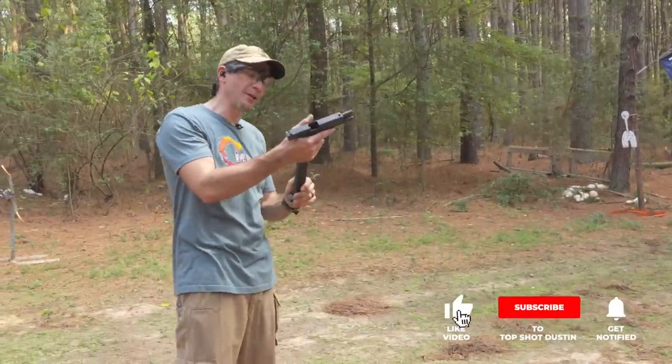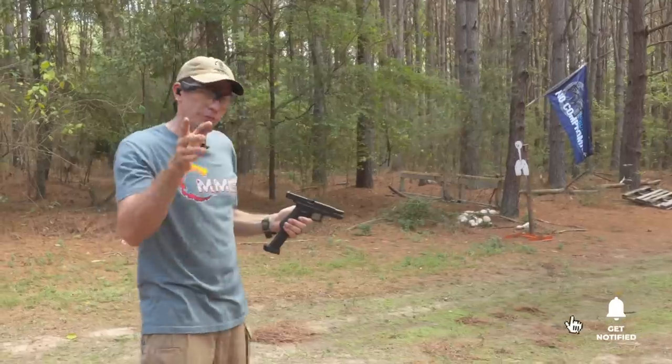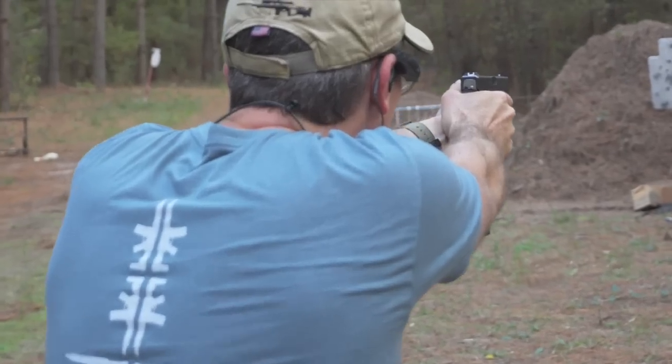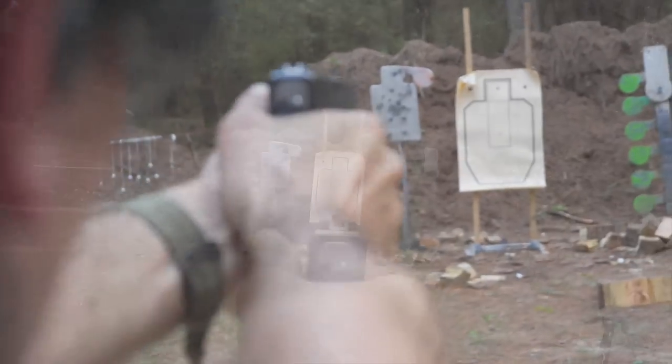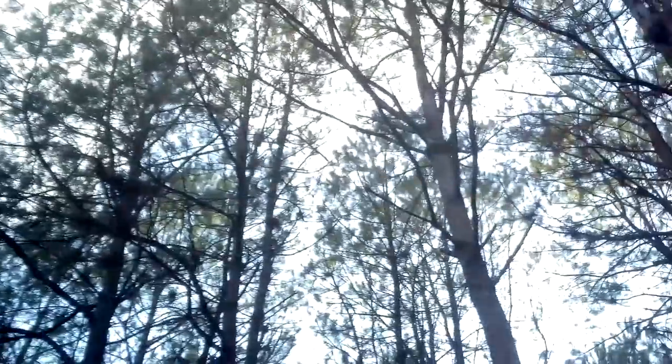Our first full auto will be a Glock with an auto sear. Yes, this is registered and legal, so don't think you can buy one off Wish because you'll go to prison. We're gonna use the aim cam so you can see a first-person shooter view as well.